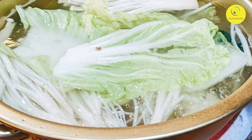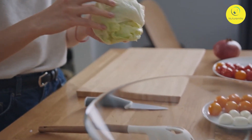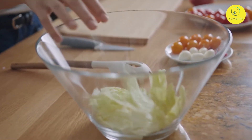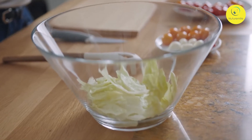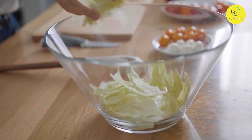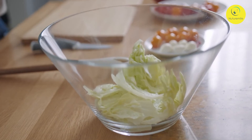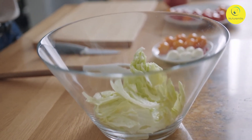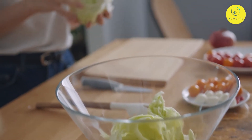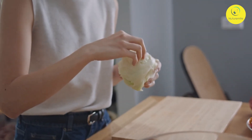Ingredients for cabbage soup: 1 cup cabbage, 1 cup mushroom cut into 2 pieces, one-third cup carrots in small dices, one-third cup tomato medium diced, 1 cup celery, one-third cup onion small diced, 2 tablespoons garlic finely chopped, 1 teaspoon olive oil, 2-3 teaspoons lime juice, 5 cups water, vegetable or chicken stock, and salt and pepper.